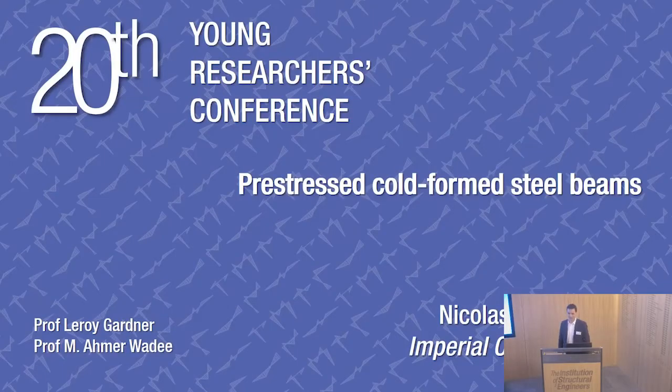Hello, my name is Nicholas, and I will talk to you about my research on pre-stressed cold-formed steel beams, which I conducted at Imperial College London under the supervision of Professor Leroy Gartner and Professor Eimer Waddy.